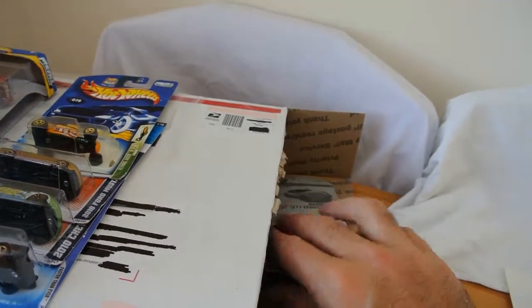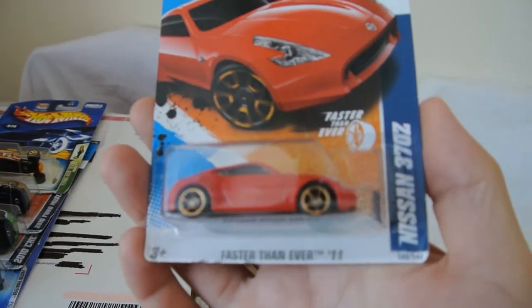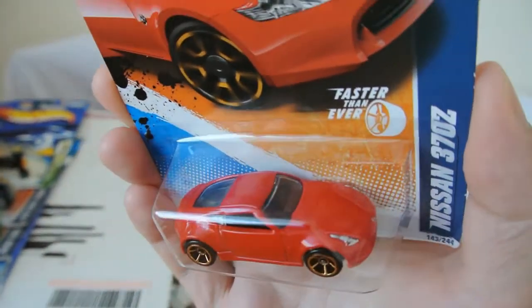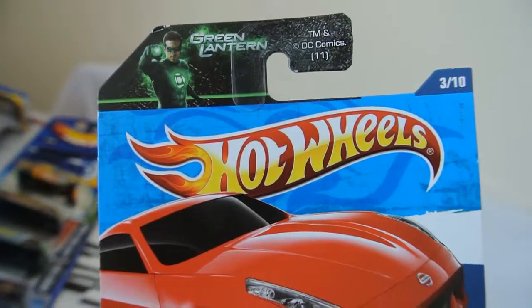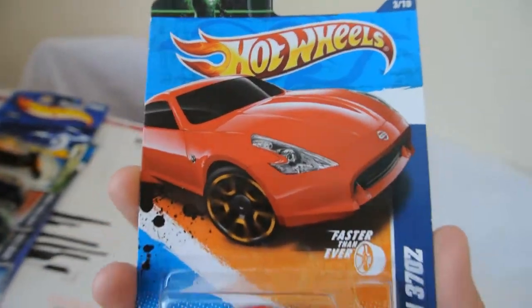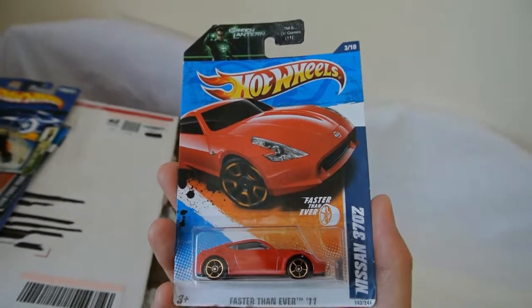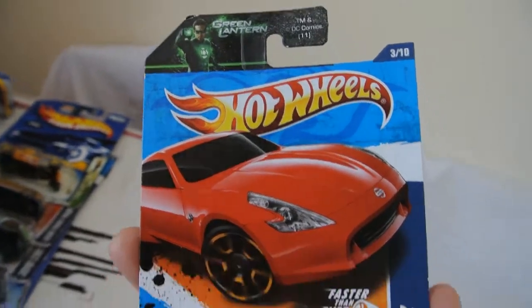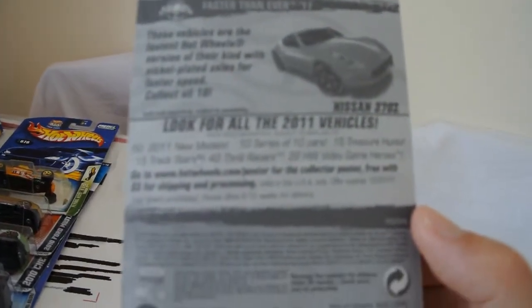And then we have this rather nice one - a Nissan 370Z in a nice deep red colour. A nice car that one. And that one's got the markings from the Green Lantern on it. I must confess I've not seen that particular film myself. I'm guessing this is either tied up with the film or it was just released at the same sort of time, and all the cars at that particular time had the Green Lantern logo on the top. Either way, it's very nice indeed.